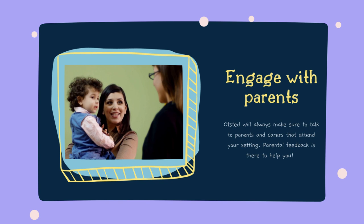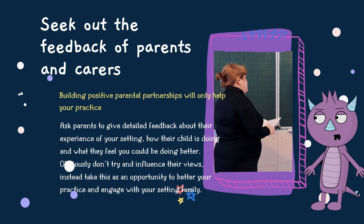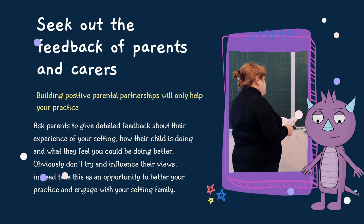Engage with parents before an inspection. Ofsted will always speak to parents and carers when they attend your setting during an inspection. Though you can't influence parents, you can certainly solicit their feedback before an inspection happens.